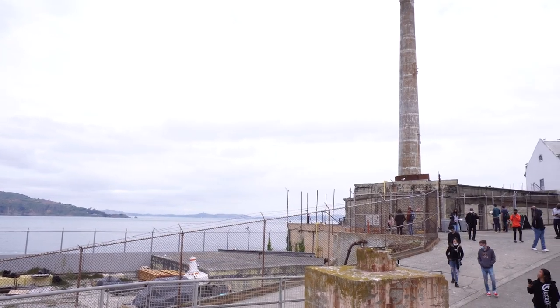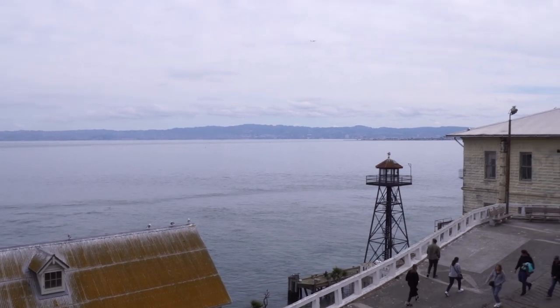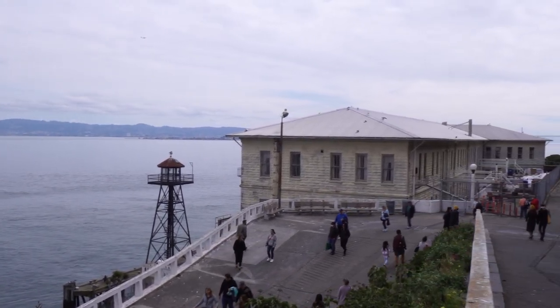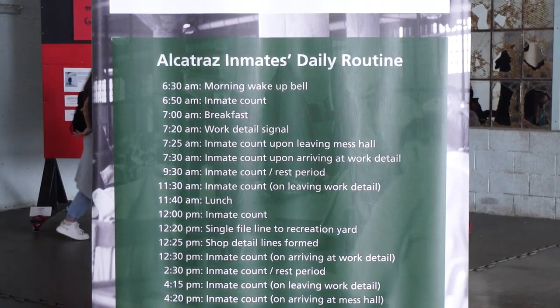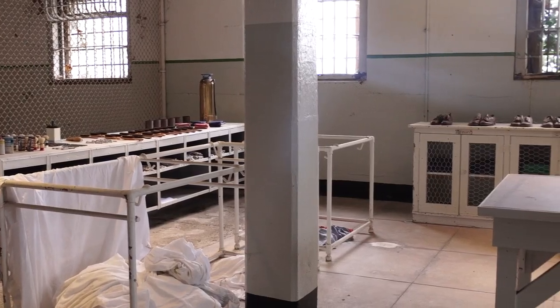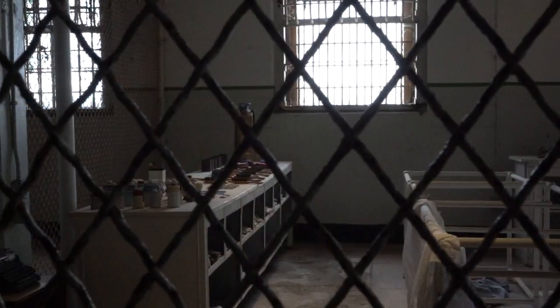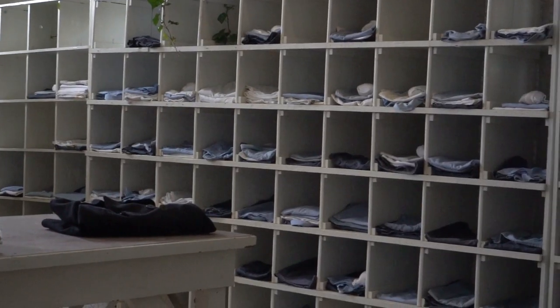The views on the island are so incredible that you quickly forget that it was indeed a prison. We checked the exhibit first — this one highlighted life in prison and how inmates go about spending their day. We also learned about American Indian occupation of the island, where a group of Native Americans, mostly college students from San Francisco, occupied the island in 1969 to protest federal policies related to American Indians.